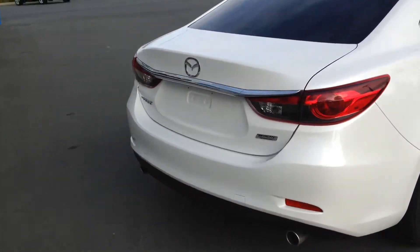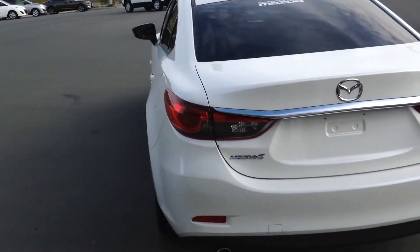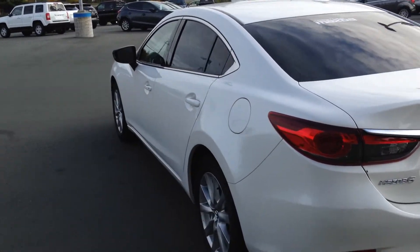184 horsepower, 185 foot-pounds of torque. And as you mentioned, you drive a lot — you've got an unlimited mileage warranty that comes with it.